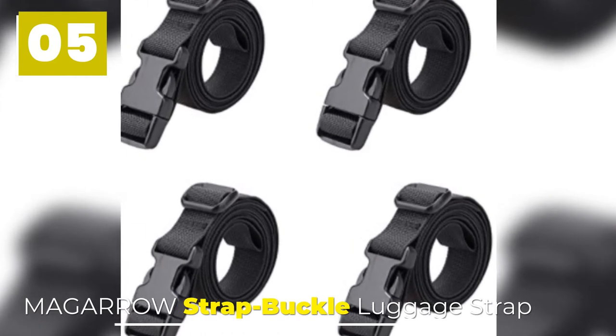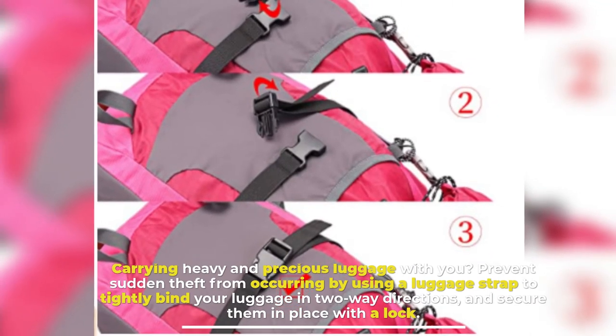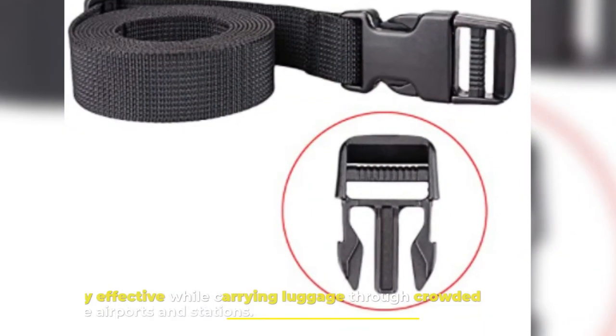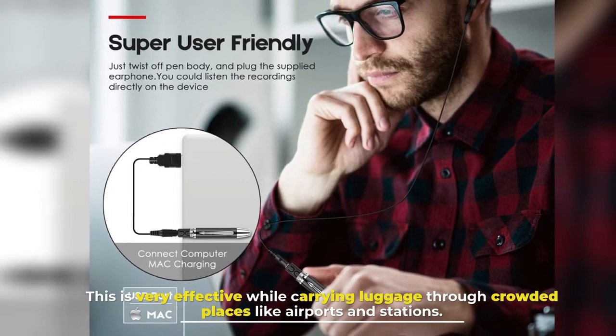Magara Strap Buckle Luggage Strap. Carrying heavy and precious luggage with you? Prevent sudden theft from occurring by using a luggage strap to tightly bind your luggage in two directions and secure them in place with a lock. This is very effective while carrying luggage through crowded places like airports and stations.